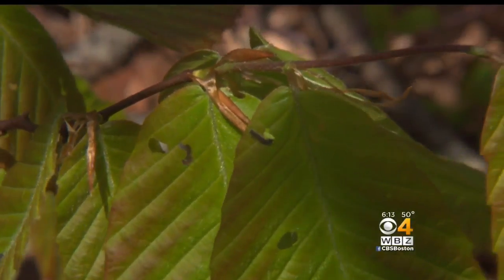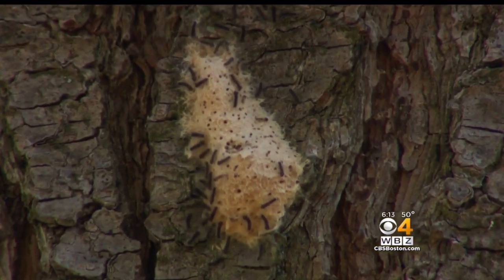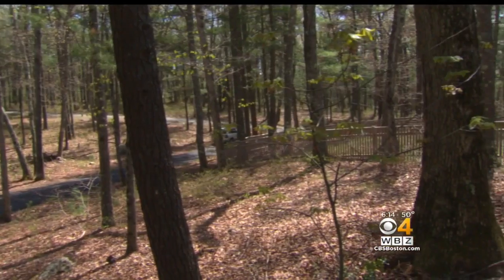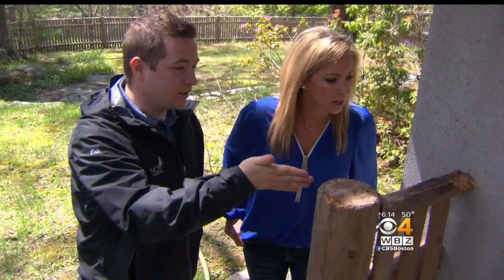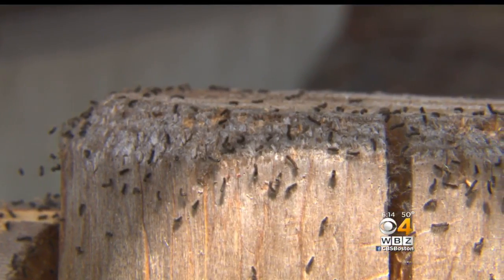Prior to last year, there hasn't been a major gypsy moth caterpillar outbreak since the 80s. This year the egg masses are numerous across this property. If they do leaf out and they are attacked, it will almost look as if they're half or two-thirds stripped bare. Each egg mass on a tree can produce up to 600 to 800 gypsy moth caterpillars, and just on this little 12-inch area, there's probably 1,000 gypsy moth caterpillars.